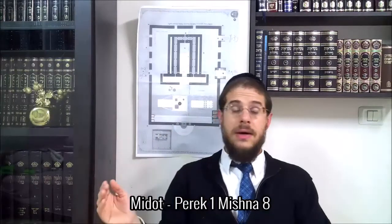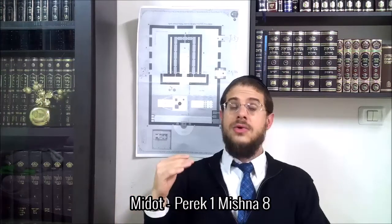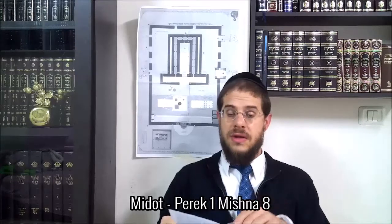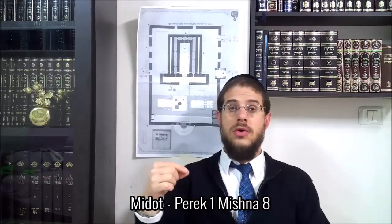Elle est en forme de kippa, veit gadol haya — c'était une très grande pièce à l'intérieur. Mokaf rov din chel even — entourée de lignes de pierre.